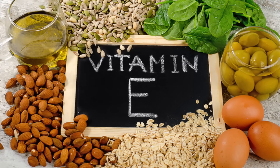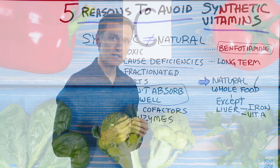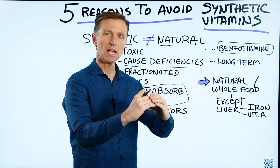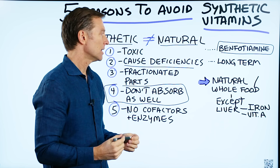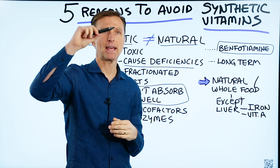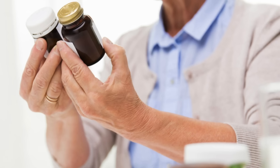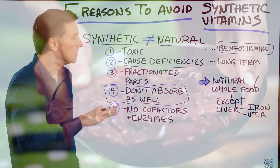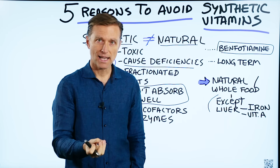I always recommend natural or whole food vitamin complexes. The way to find out is on the back of the label — read the ingredients and it will tell you if it's herb-based or a concentrated food. Versus on the nutritional facts panel you might see B1: 100 milligrams, B2: 100 milligrams, B3: 100 milligrams — they're all the same values. In nature, you wouldn't see the same percentage on all these vitamins; they would be varied.